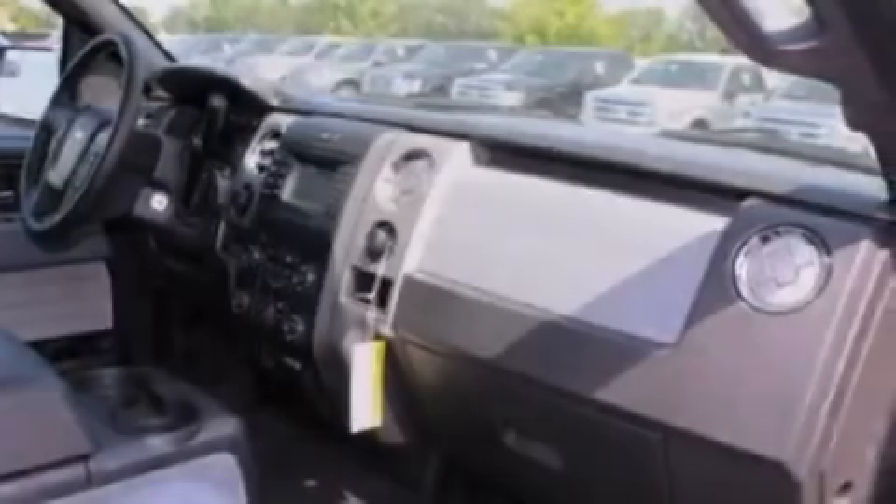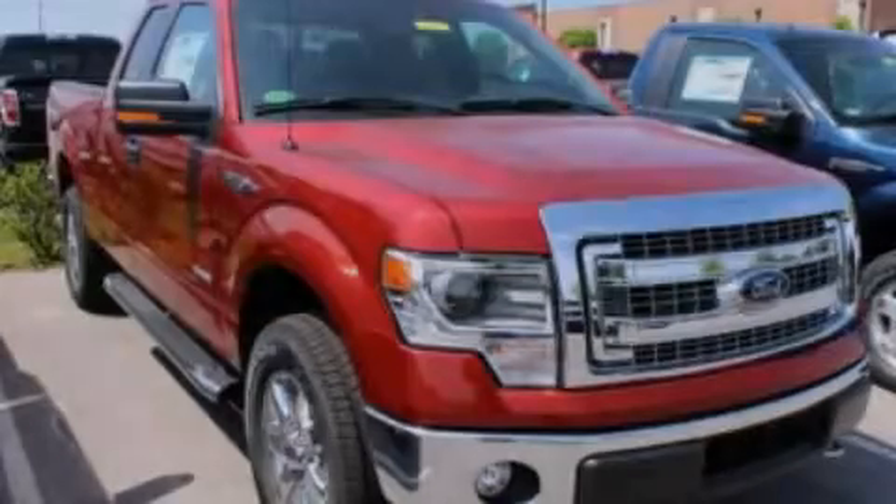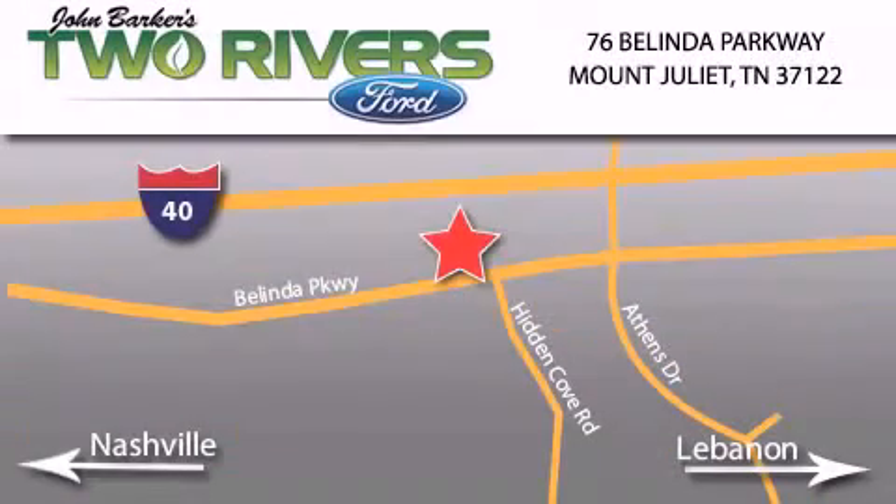This vehicle won't last long at this price. Call and arrange a test drive now. Two Rivers Ford is located at 76 Belinda Parkway, I-40 exit 226 Mount Juliet Road at Providence. Our goal is to exceed all of your expectations to ensure that you'll return for future visits.